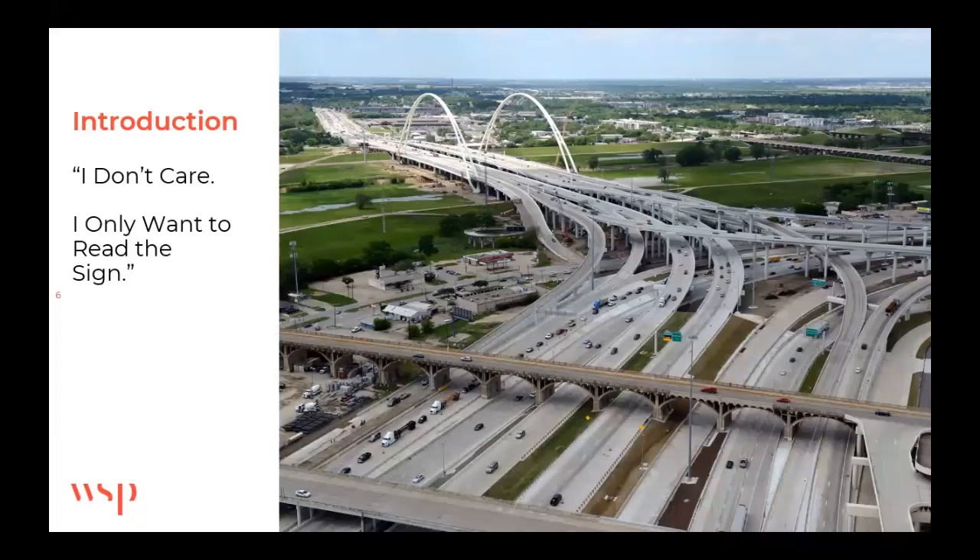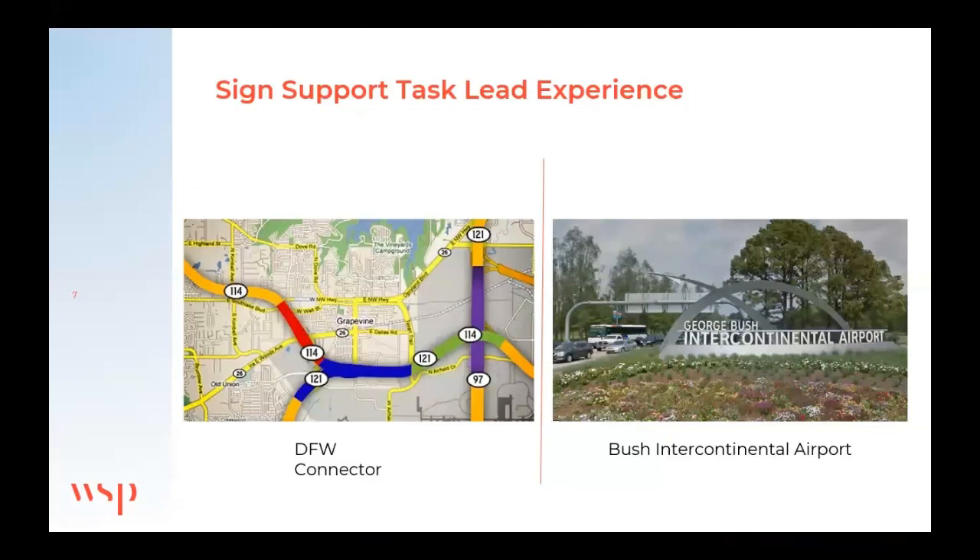I haven't been super active here, so a lot of you guys might not know me. I've worked on various traffic signal structures and sign structures over the years. The two big projects I was involved in were: I was the sign support task lead for the DFW Connector design-build, and after that we rolled into replacing all the overhead signs around Intercontinental Airport in Houston. Those signs were terrible — they're much better now.